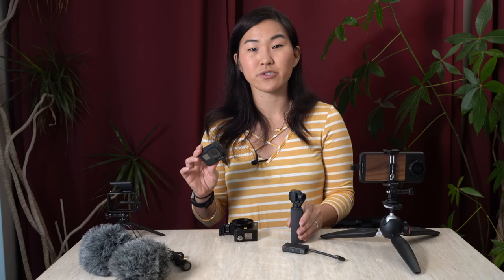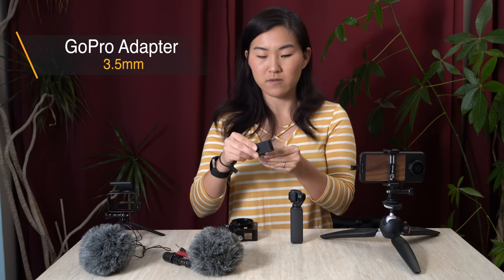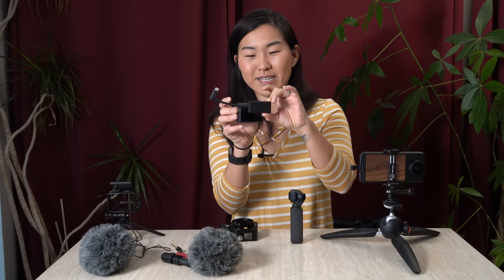Moving on to the GoPro — enhancing the sound of this guy is a little bit more challenging. Unlike the Samsung, the Osmo Pocket and the Hero 7 Black both do not have an audio input jack, which means you can't directly plug microphones in. Instead, you have to get an adapter because they both have USB-C ports — you need an adapter that plugs into USB-C and also gives you an audio input jack. Unfortunately for GoPro, they've done something to make their adapter very specific to GoPros. I've tried using other audio adapters and they will not work — you have to buy their adapter, and the adapter is almost as big as the GoPro itself.